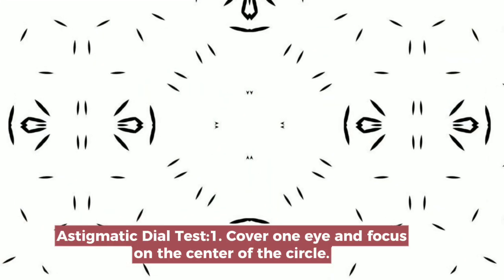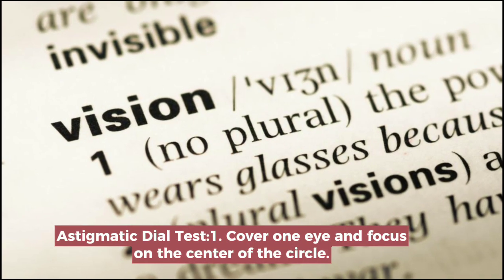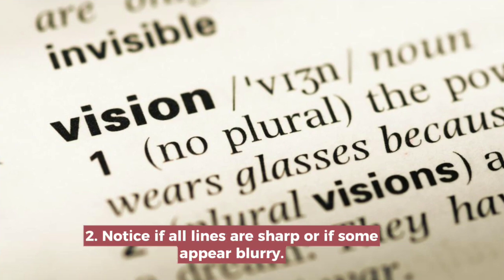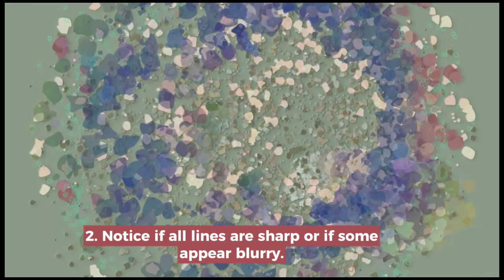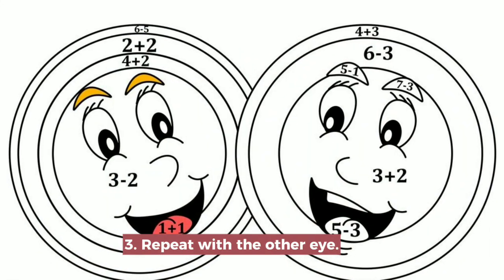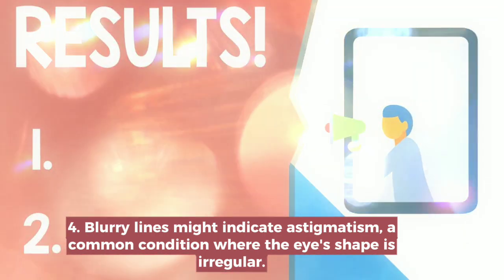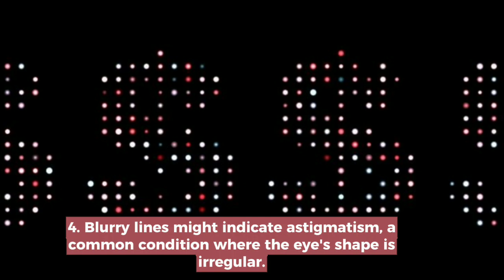Astigmatic Dial Test. Cover one eye and focus on the center of the circle. Notice if all lines are sharp or if some appear blurry. Repeat with the other eye. Blurry lines might indicate astigmatism, a common condition where the eye's shape is irregular.